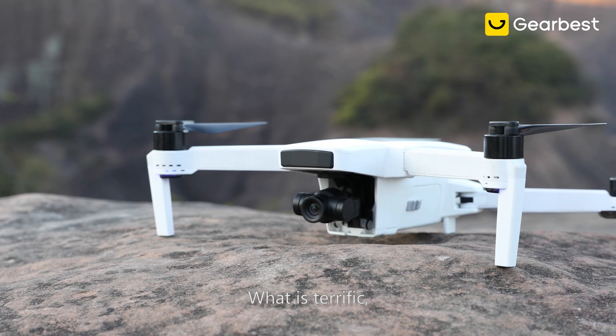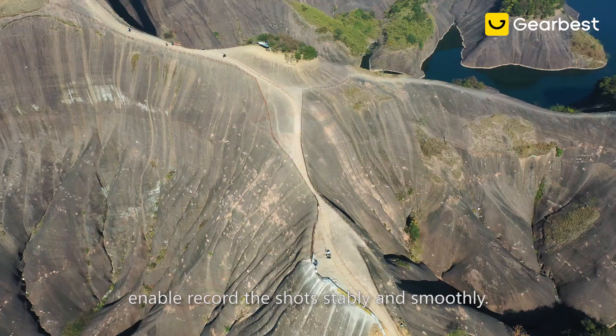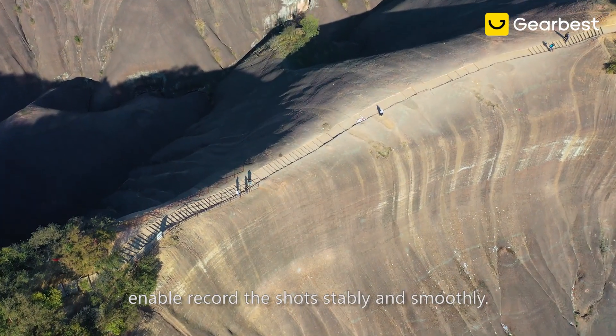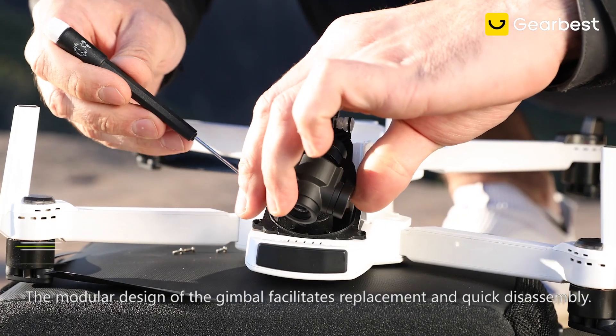What is terrific is Xeno 2's newly designed enhanced 3-axis gimbal stabilization system. It enables recording shots stably and smoothly. The modular design of the gimbal facilitates replacement and quick disassembly.